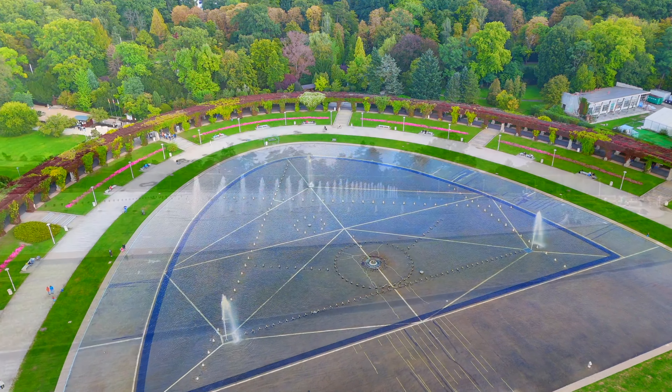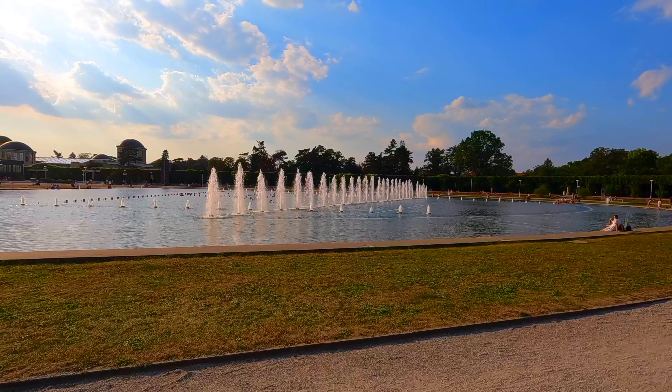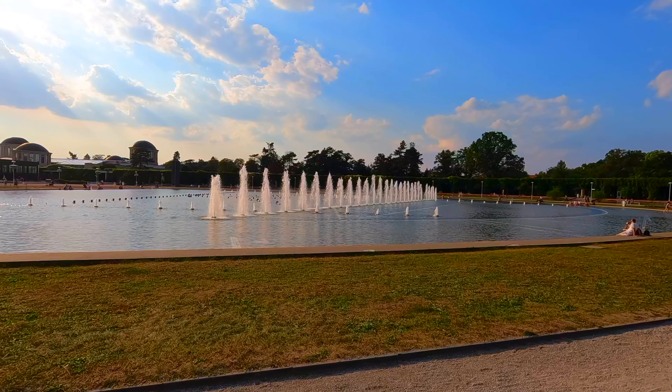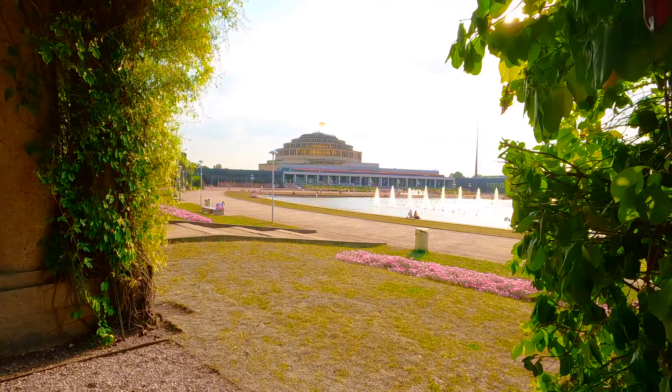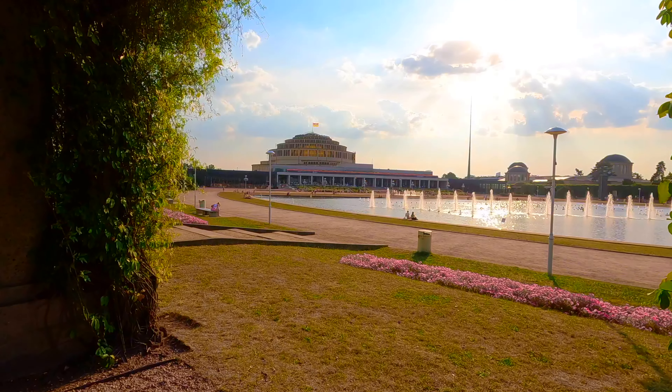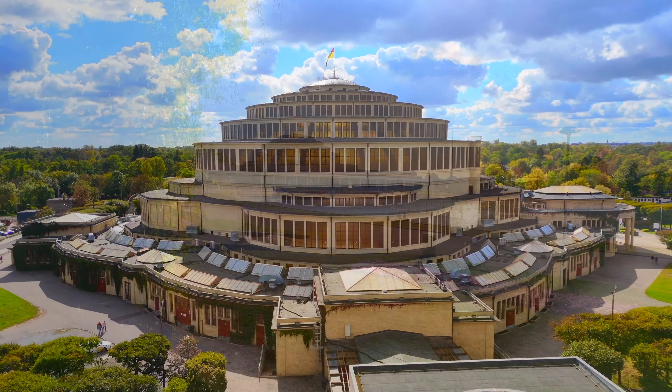This hall is an engineering marvel. Constructed of concrete, it combines impressive lightness with vast interior space. Standing 42 metres high, it showcases early, pioneering use of reinforced concrete, earning it a place on the UNESCO World Heritage List in 2006.